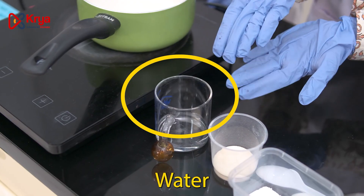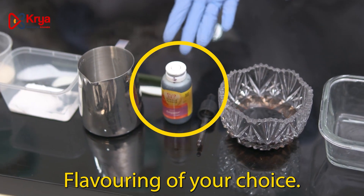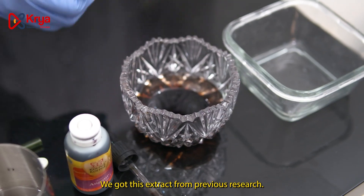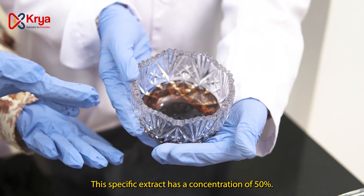We need water, gelatin, sorbitol, flavoring of your choice, and purple leaf extract. We got this extract from previous research. This specific extract has a concentration of 50%.